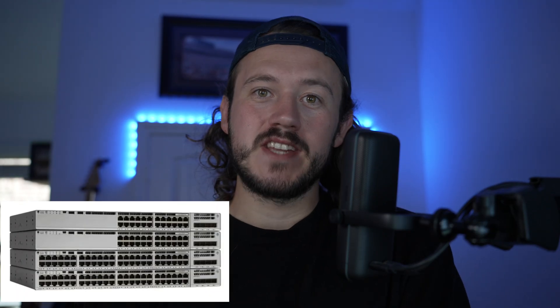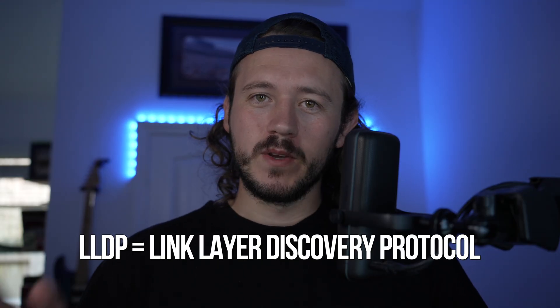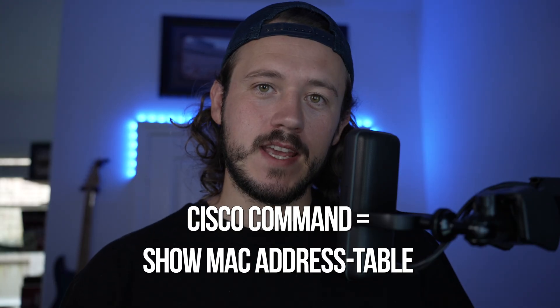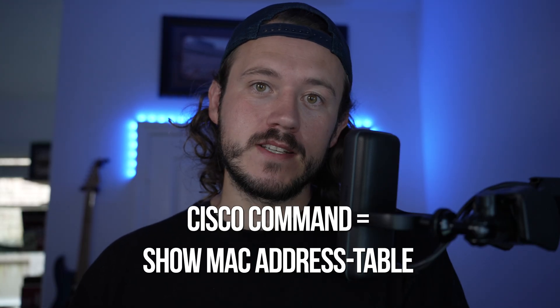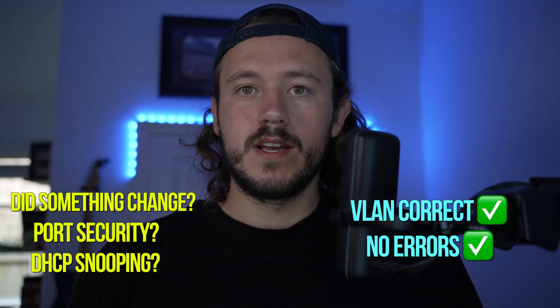I hopped into our 9200 switch stack — three big switches — remoted in, and tried to track down the port that this PC was on. We didn't have a cable tracer and LLDP wasn't enabled on the switch. After fumbling around for five to ten minutes, I was able to track down the PC using its MAC address by checking the MAC address table on the switch. I found the port. Looking at port configuration — no port security, no DHCP snooping. The VLAN looked good and there were no real errors on the port.